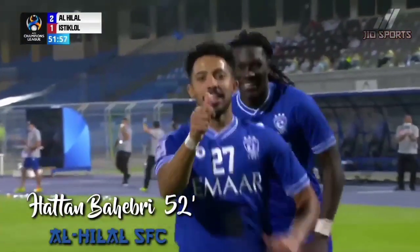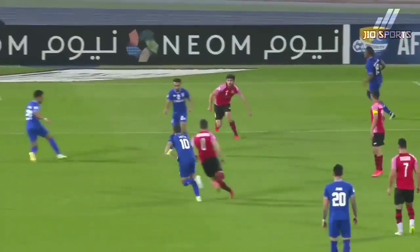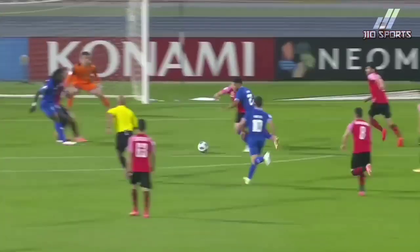Al-Hilal have their lead restored early in the second half. Patan Vata here clapping inside — very good.